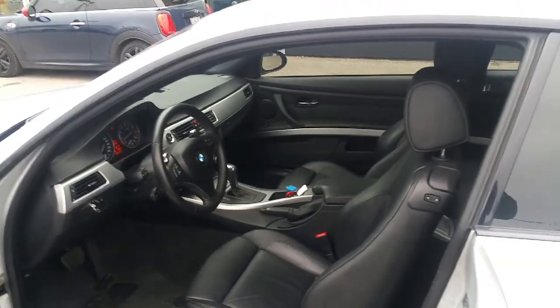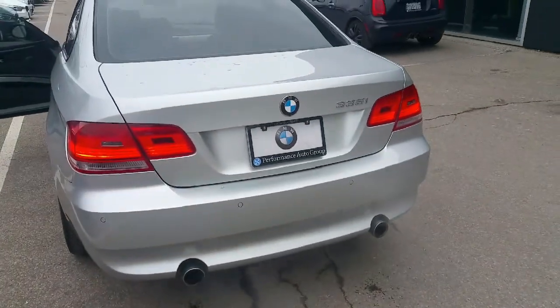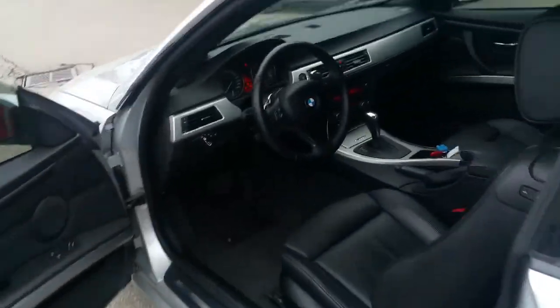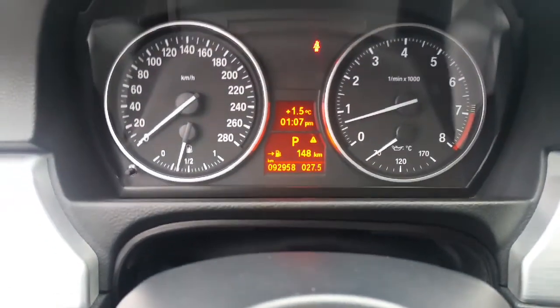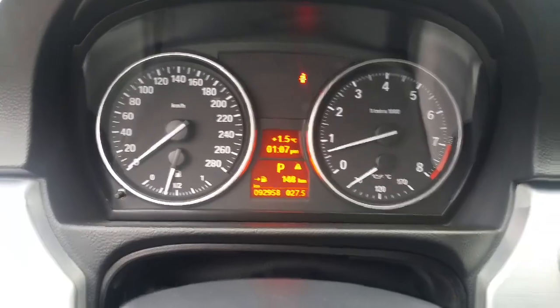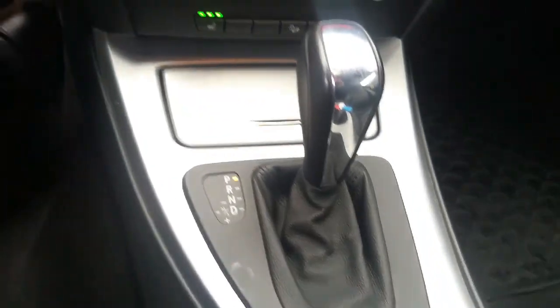Heated seats and heated steering wheel — that's always there. This one's got the OEM exhaust, original. It's got rear sensors for parking. It's currently got 92,958 kilometers on the clock, dual zone climate controls, automatic transmission.